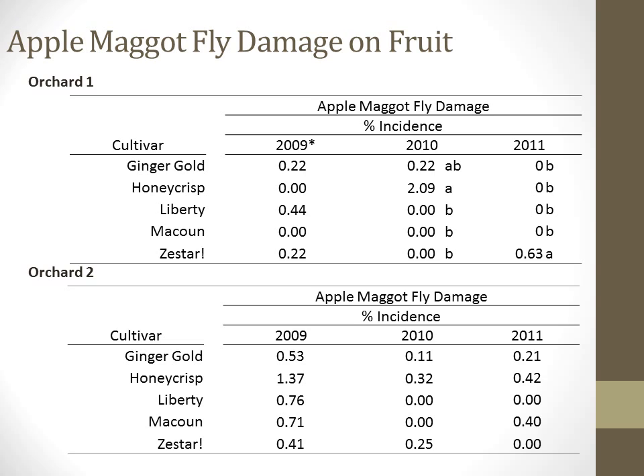Apple maggot fly incidence was low in all years, with very few statistical separations. Honeycrisp had a higher incidence than Liberty, McCowan, or Zestar for Orchard 1 in 2010, and also had the highest rank but no separations in Orchard 2 for all years. Zestar had a higher incidence than all other cultivars in Orchard 1 in 2011. Apple maggot damage has generally been below 1% incidence for all cultivars, except Honeycrisp, which had 1.4% damage in Orchard 2 in 2009 and 2.1% damage in Orchard 1 in 2010.